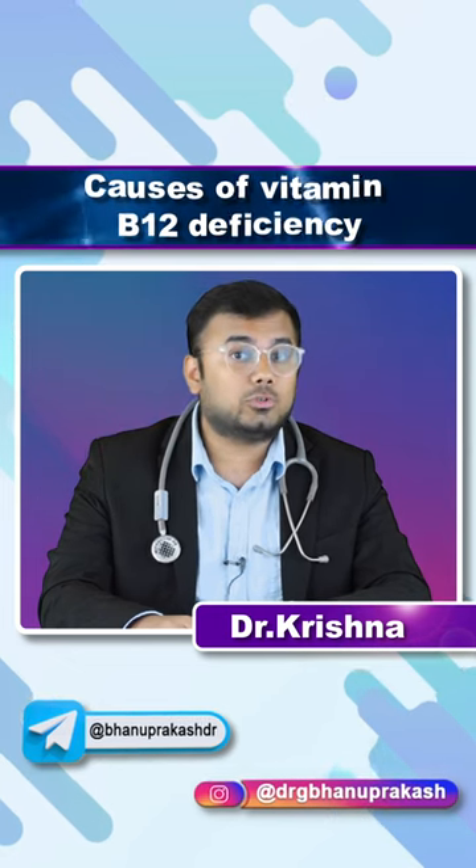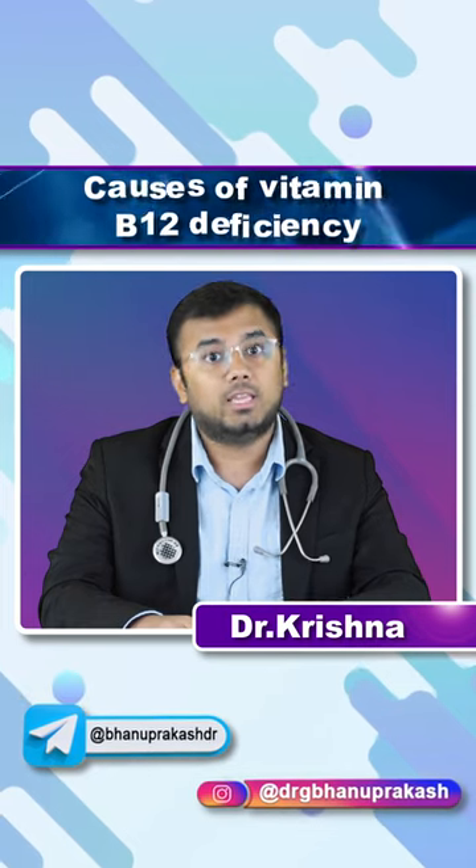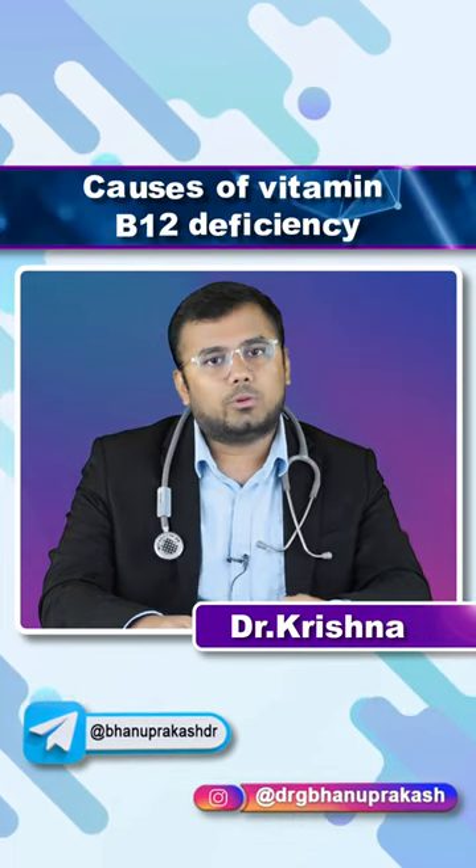An important thing is that malabsorption also plays a role. For example, in celiac disease and chronic pancreatitis, there is malabsorption, and as a result, there is no vitamin B12 absorption.